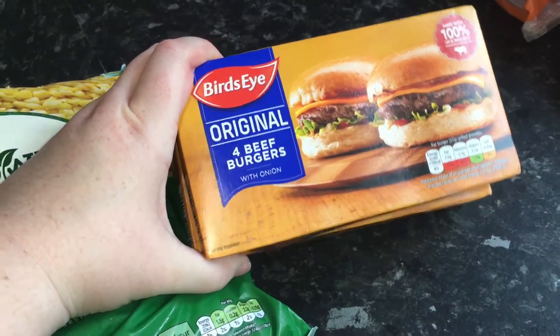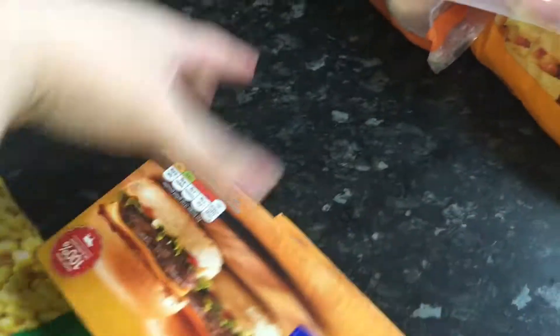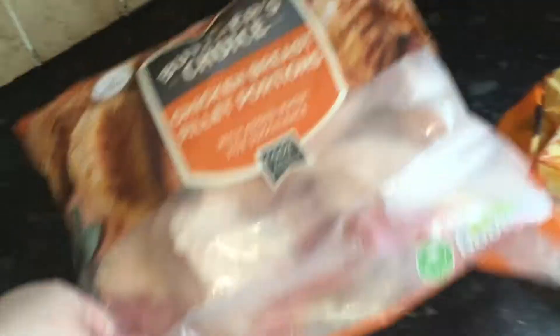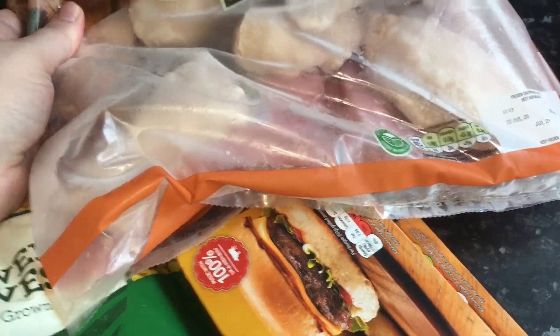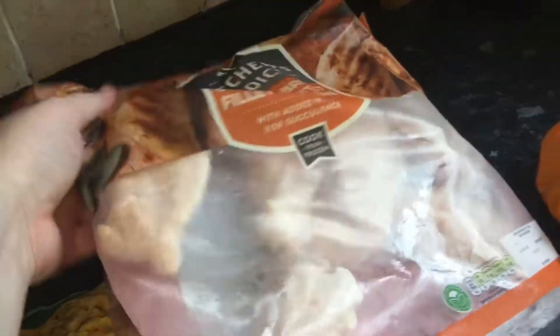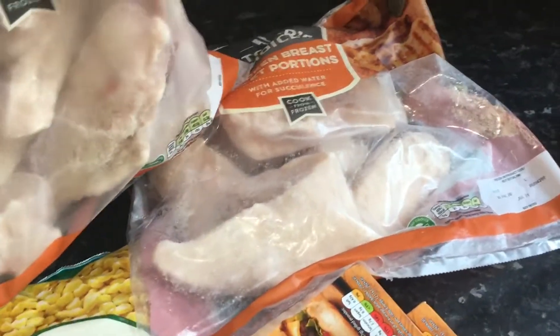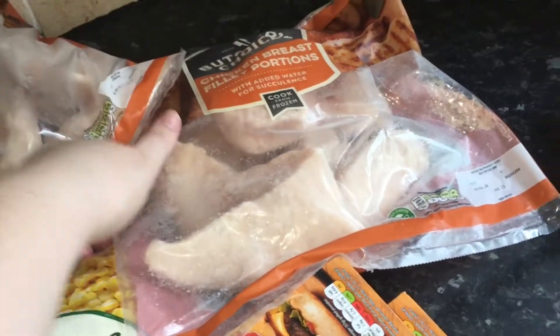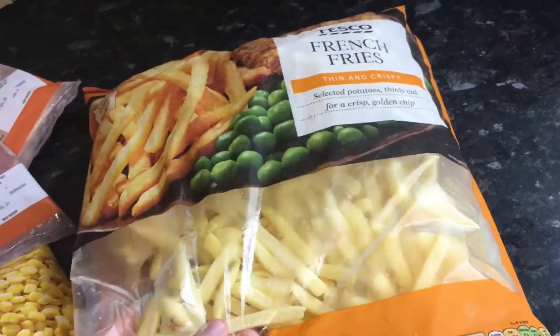We got some pork sausages, some sweetcorn, some Bird's Eye original beef burgers, and two packets of chicken fillets — frozen, I think they're a three kilogram pack and they're about three pounds. They're really good — you get about six or seven chicken fillets inside, they cook from frozen or you can defrost them. We got two of those and a 1.5 kilogram bag of rice.